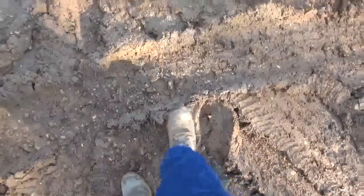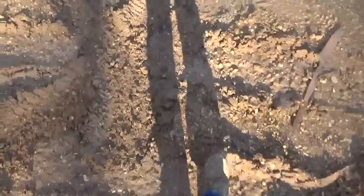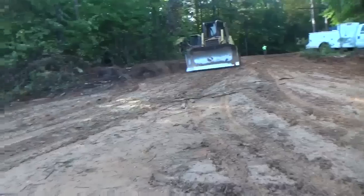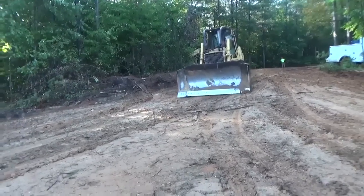Can you see how high the water is this morning? It's just a layer of slime on the ground, is what it is. You can't hardly walk on this stuff, it's so slick.